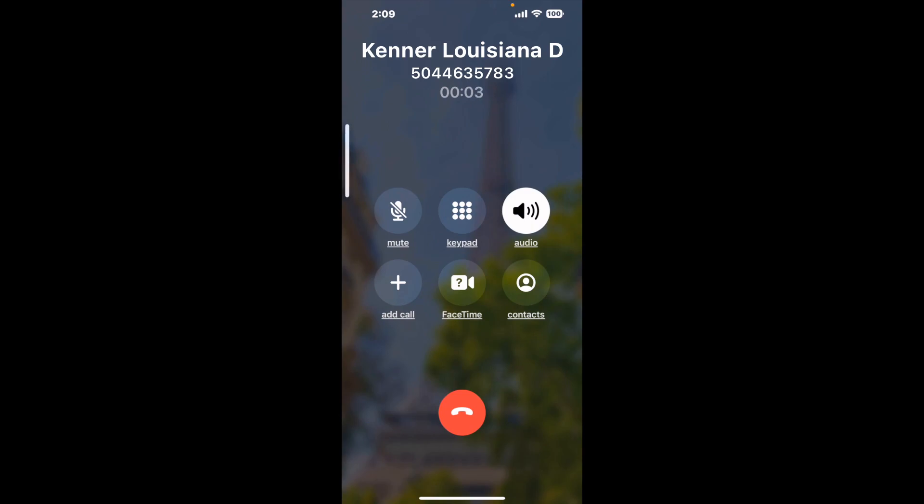When it detects an agent, it'll send the call to your phone. Here is Claimer sending me a call back from Kenner Louisiana DMV with an actual agent on the line. It is a paid version, but it definitely works — you can see a lot of reviews of it with a quick Google search.